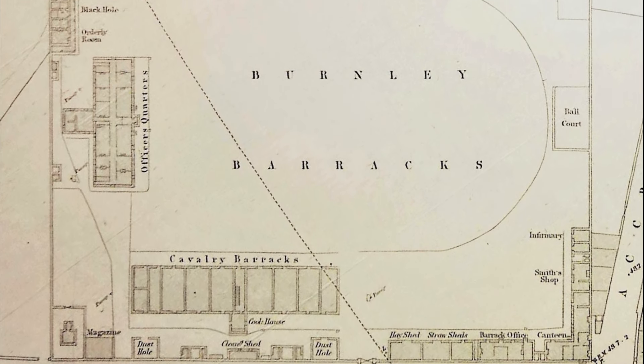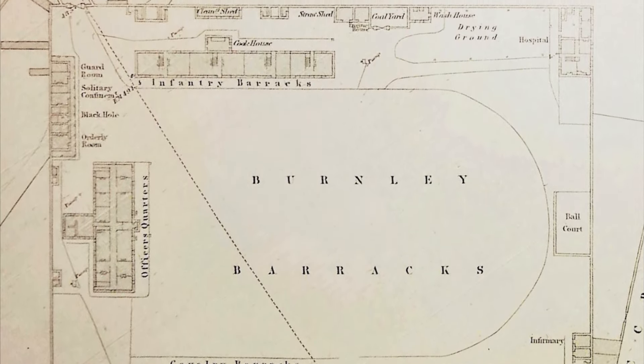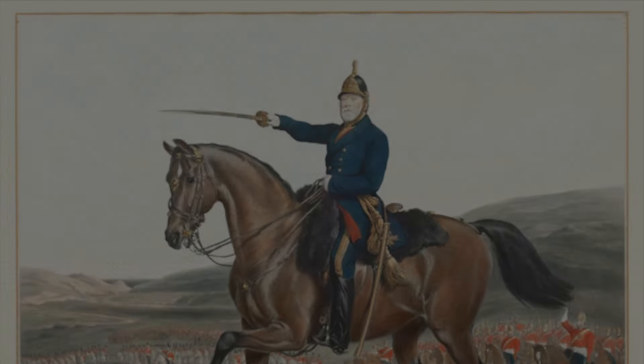The infrastructure underwent more expansion in 1863, with a tender advertised for a two-year project involving a range of building trades.